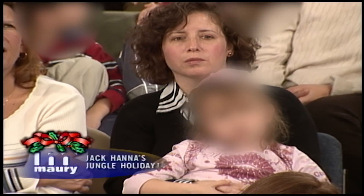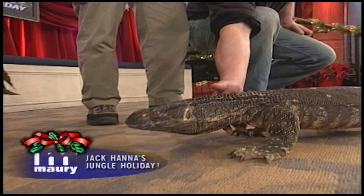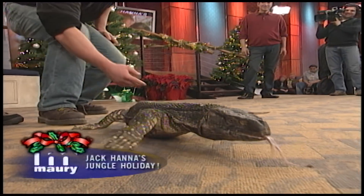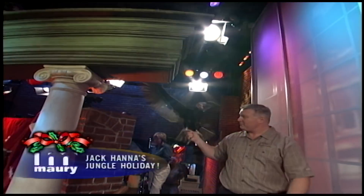That's called the black-throat monitor. There's also the Nile monitor lizard, which is similar to this one.